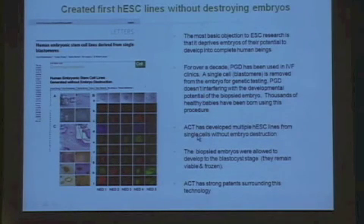We're also trying to address two other major concerns: the ethical concern and the problem of immune rejection. We published a paper in Nature where we showed, for the first time, we could use a biopsy procedure routinely used in IVF clinics to take just one cell from an eight-cell stage embryo and create embryonic stem cell lines. We subsequently created five fully characterized embryonic stem cell lines, with the remaining biopsied embryo developed to a blastocyst and frozen down—so we have these lines where no embryos were destroyed.